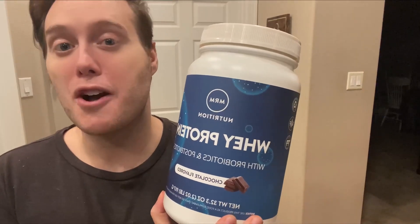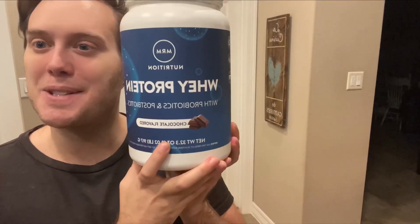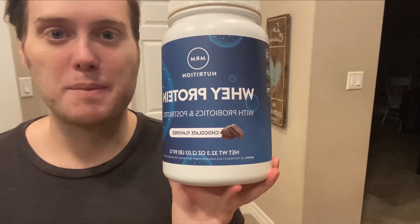Hey guys, so today I'm going to be reviewing the chocolate flavored whey protein powder by MRM Nutrition. So let's get into it. I actually love this protein powder — I use it pretty much every day to make my smoothies and my shakes.